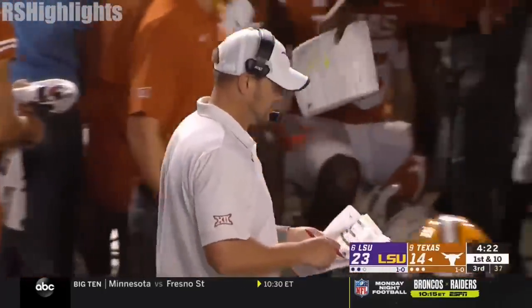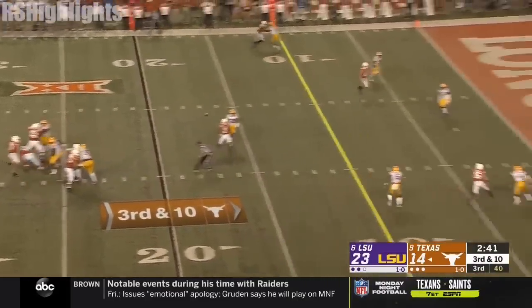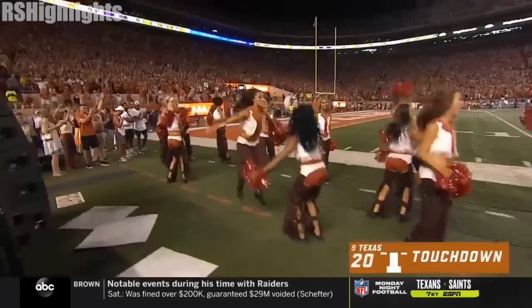Down the middle — it's in there and caught for a touchdown. It's Jake Smith, the freshman.